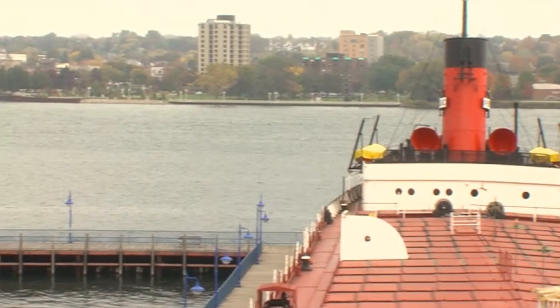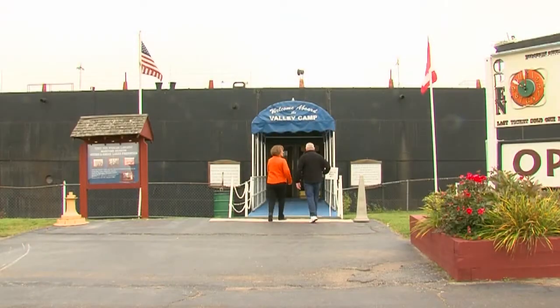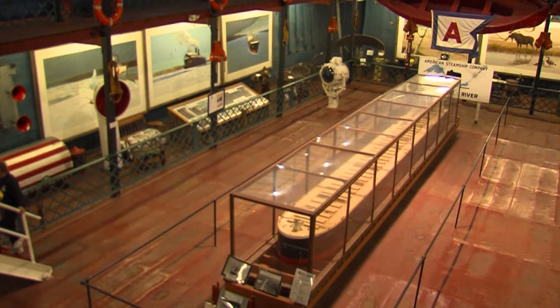The Museum Ship Valley Camp offers more than just a tour of her deck. Housed inside her massive cargo holds is a 20,000 square foot museum with over 100 exhibits.